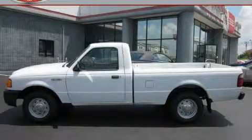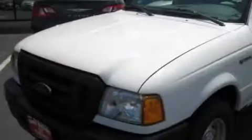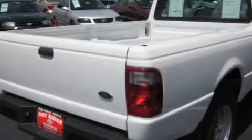This is a 2005 Ford Ranger. It has what you need for work as well as what you want for play. It has a six-cylinder engine and an automatic transmission. Its top features include a passenger side airbag, and this vehicle's stylish design always looks great.